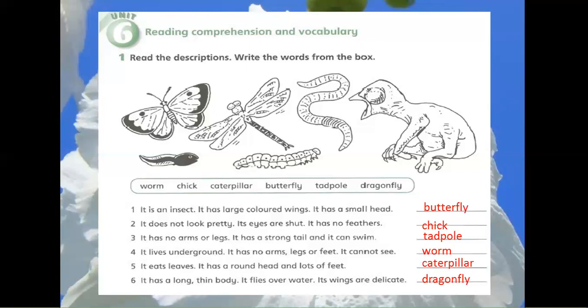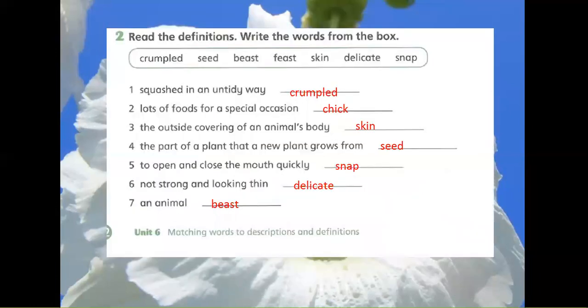Exercise 6: Read the definitions. Write the words from the box. Crumpled. Seed. Beast. Feast. Skin. Delicate. Snap.